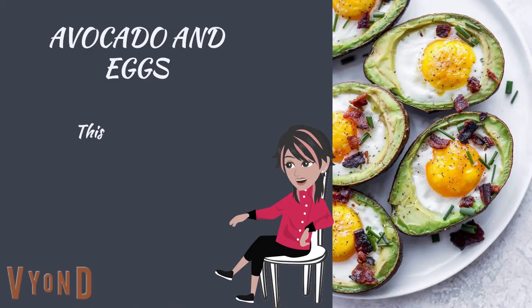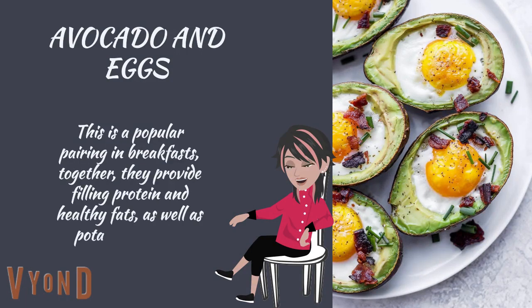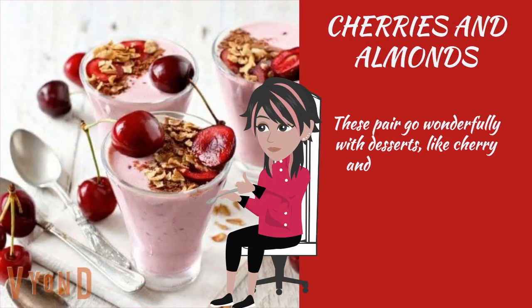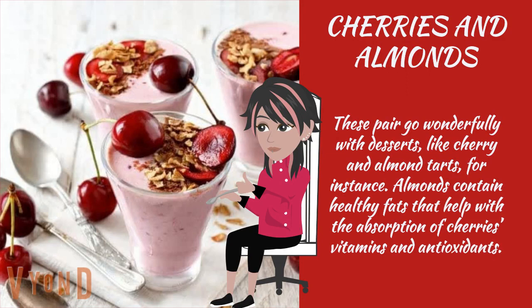Avocado and eggs: this is a popular pairing in breakfast. Together, they provide filling protein and healthy fats, as well as potassium and B vitamins. Cherries and almonds: these pair go wonderfully with desserts, like cherry and almond tarts, for instance. Almonds contain healthy fats that help with the absorption of cherries' vitamins and antioxidants.